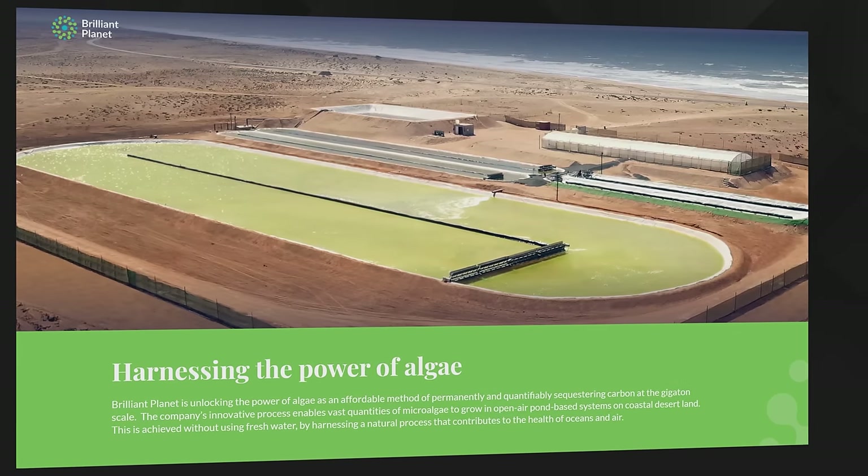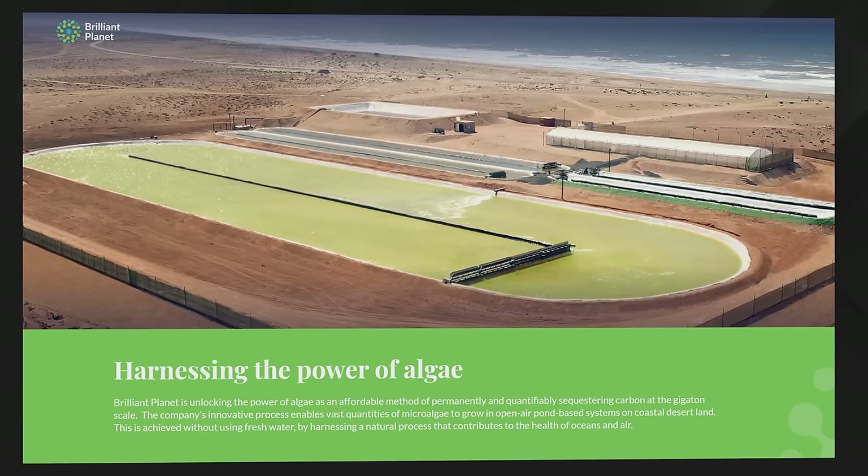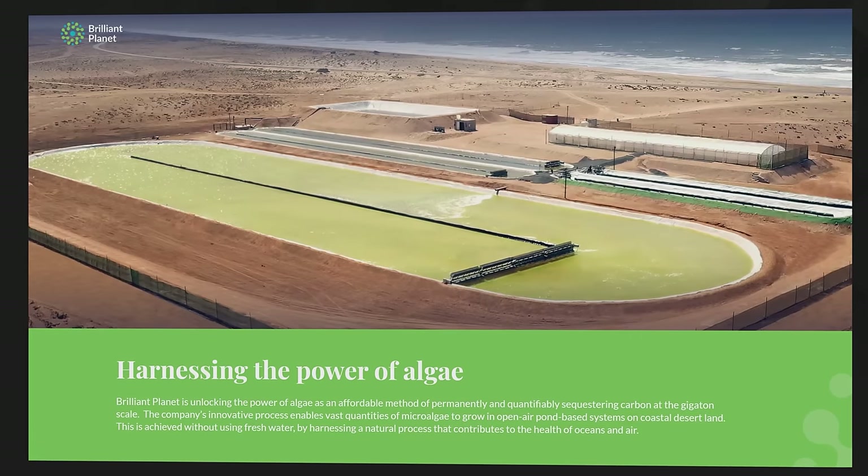The company in question is called Brilliant Planet. It was co-founded back in 2013 and now, after several years of research and development in stealth mode, it's emerged into the public realm with 12 million pounds of seed funding and a technology that they reckon has the potential to sequester 2 billion tons of carbon dioxide a year — which is an awful lot of CO2. I was fortunate enough to spend a bit of time on a web chat with CEO Adam Taylor and Chief Scientist Raphael Jovin recently, and they gave me the lowdown on how their technology works.